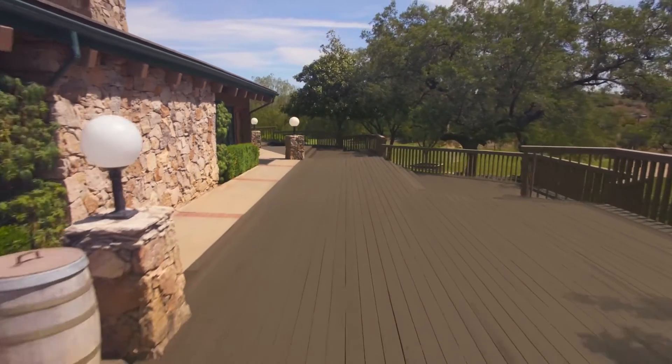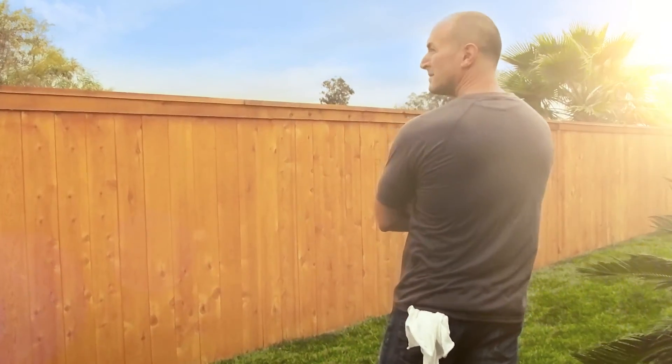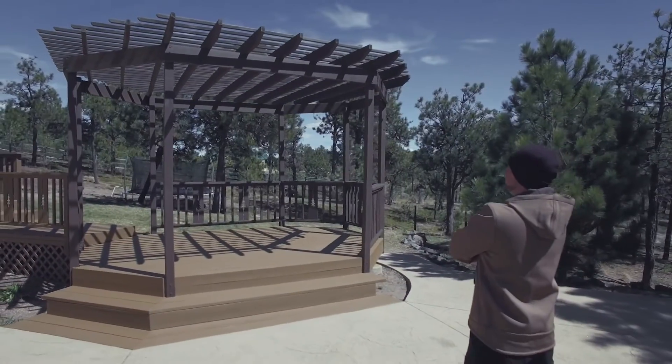When homeowners call in the pros, the pros turn to Flood Wood Care. The new Flood Pro Series — success down to a science.